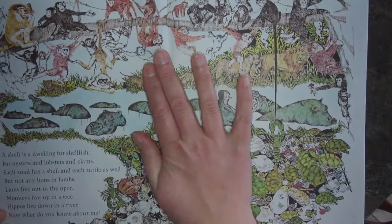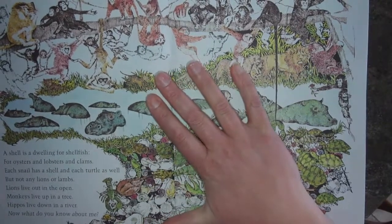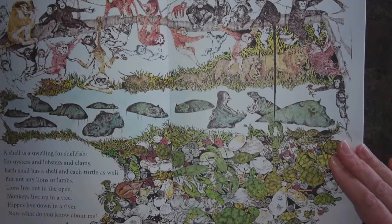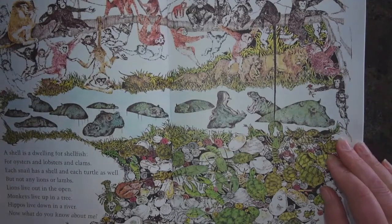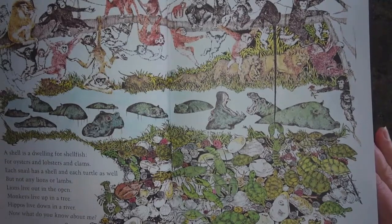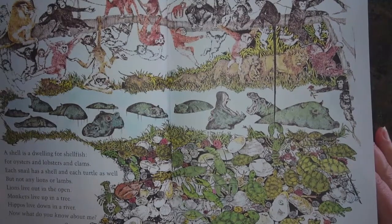A shell is a dwelling for shellfish — for oysters and lobsters and clams. Each snail has a shell and each turtle as well, but not any lions or lambs. Lions live out in the open. Monkeys live up in a tree. Hippos live down in a river. Now what do you know about me?